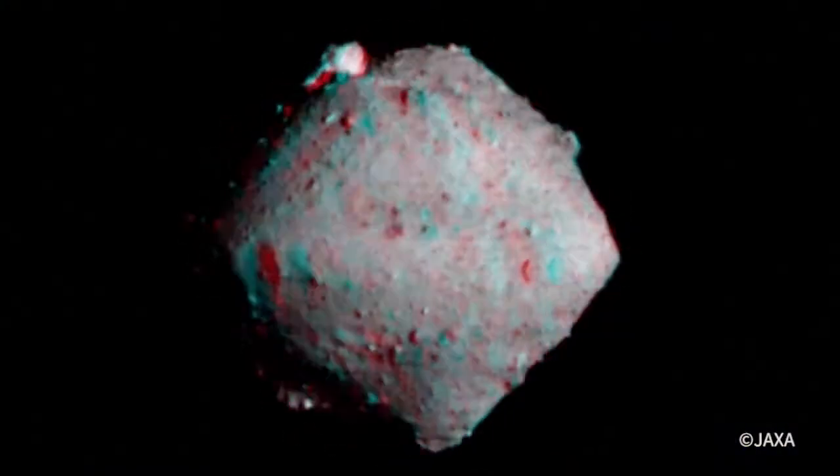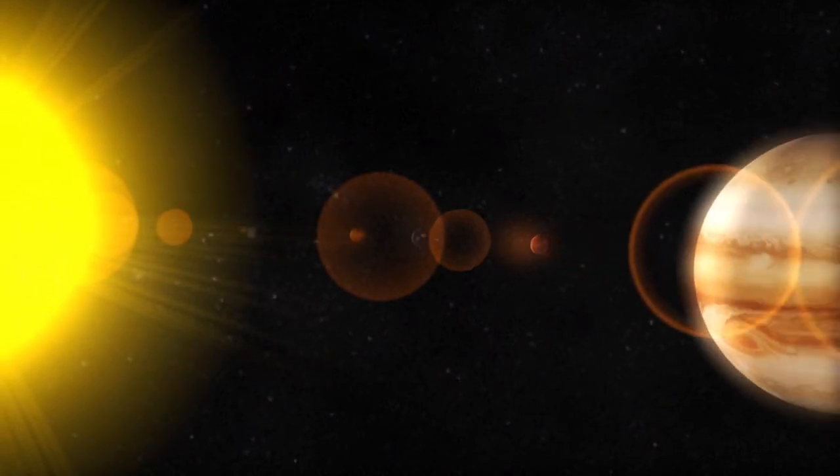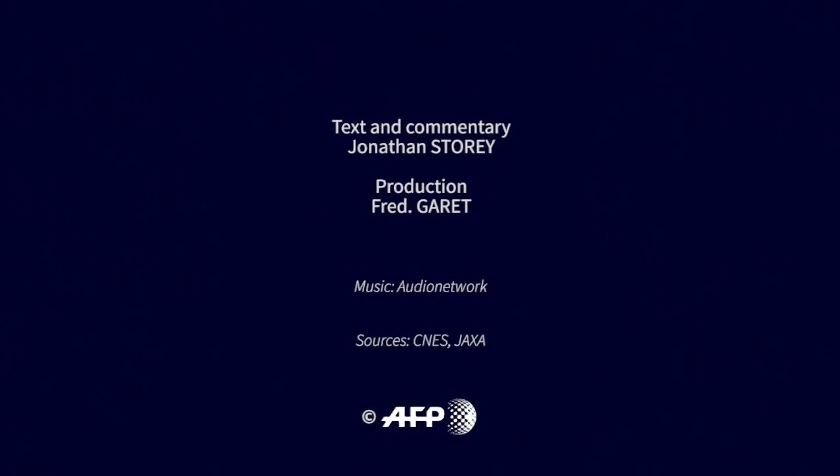The aim is to understand better the properties and structure of asteroids near Earth, and the formation of the Solar System and planets.